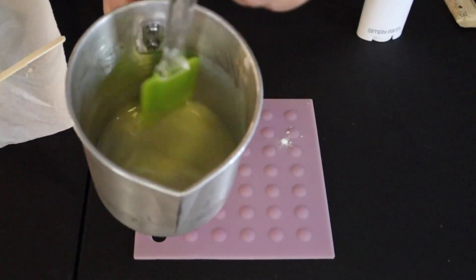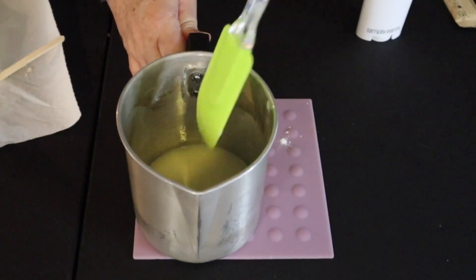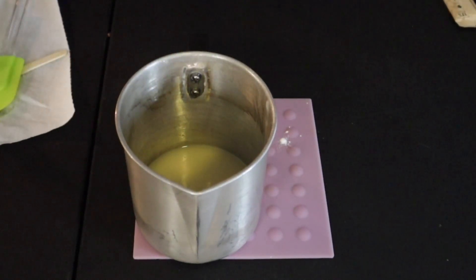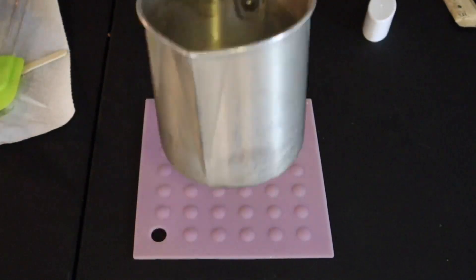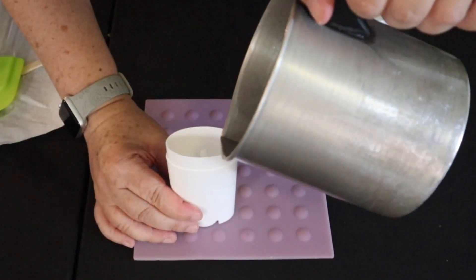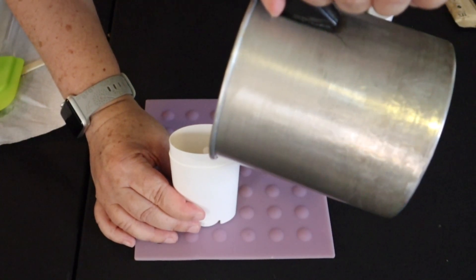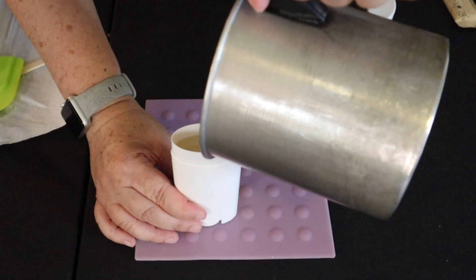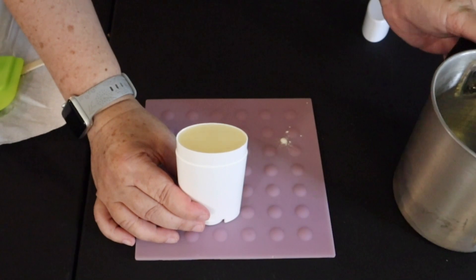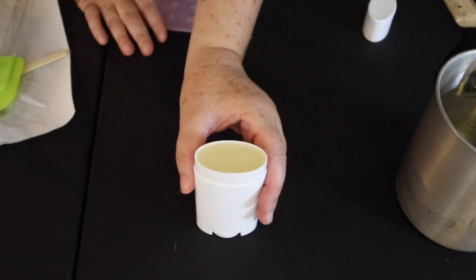Once you've added in the arrowroot or corn starch it will start to thicken up quickly, so you've got to be ready to move. Now we're going to add it to our deodorant tube — you can purchase these off Amazon if you don't have the recipe box. Just pour it all in and let it set up until it is completely cooled.